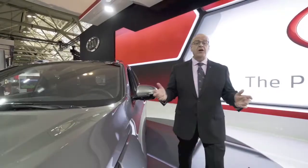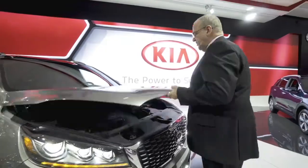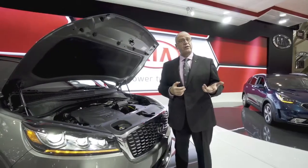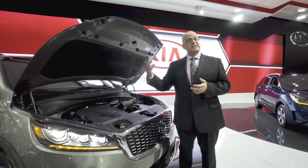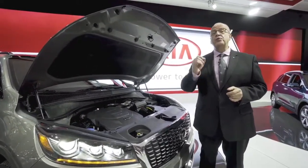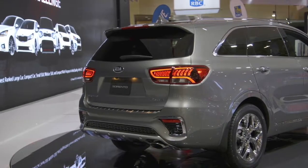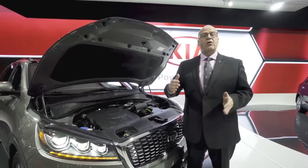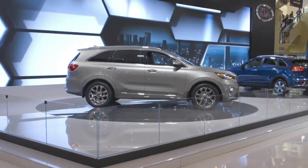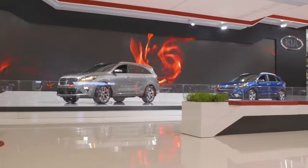Now let's take a few minutes and talk about the driveline of the new 2019 Sorento. If I open the hood here, you're going to notice that this model is the V6. We have the 2.4 liter four-cylinder mated to the six-speed automatic transmission, and the V6 is now mated to a brand new eight-speed transmission — a first in our Sorento. For all trim models, from the LX all the way up to the SX, we have a new logic for the transmission, meaning it is smart and will adapt to your driving style.